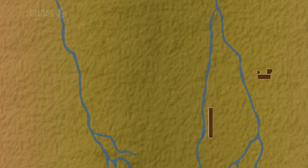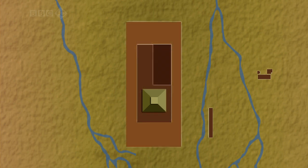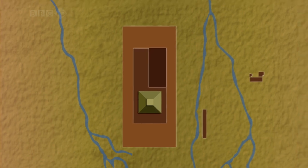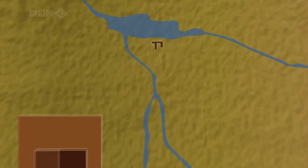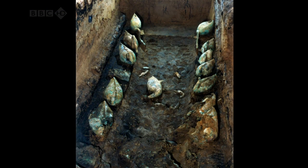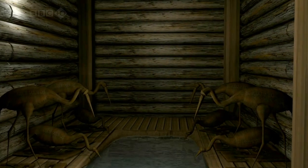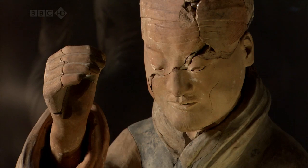They've already made some stunning discoveries. The tomb mound sits at the heart of an underground palace surrounded by rectangular stone walls — the outermost is two and a half kilometres long. Northeast of the tomb mound, beside a large lake, is an F-shaped pit which contains life-sized bronze water birds: cranes, swans and geese. Nearby, there were terracotta musicians in wooden compartments.